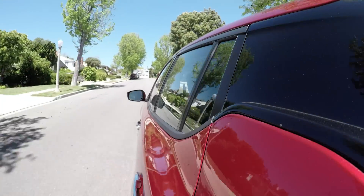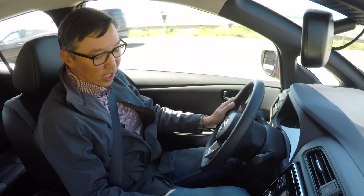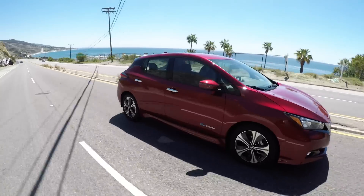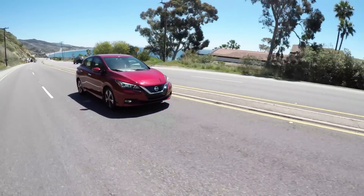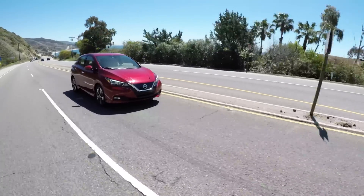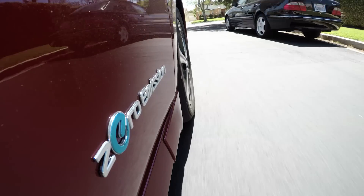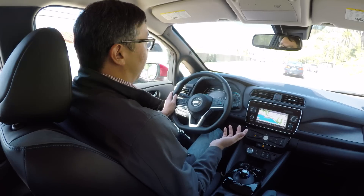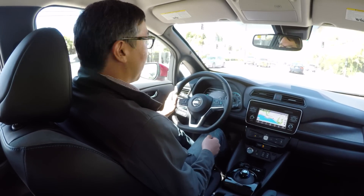This facelifted Leaf gets 150 miles of claimed range. But if you put it in Eco mode and enable e-Pedal, you can get a lot more than that. With our long-term Leaf, we've routinely gotten over 150 miles with those features enabled. That's great news for commuters, especially those driving longer distances — they can go a week without charging. The best practice for EV owners is to charge every night, but it's nice to have the option if you're going across town to visit a friend.